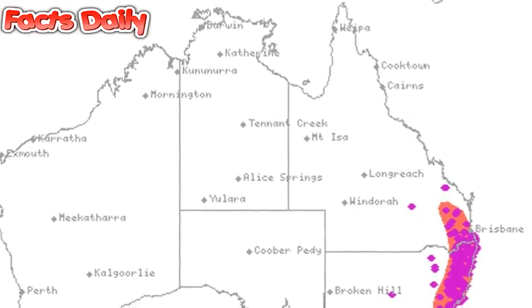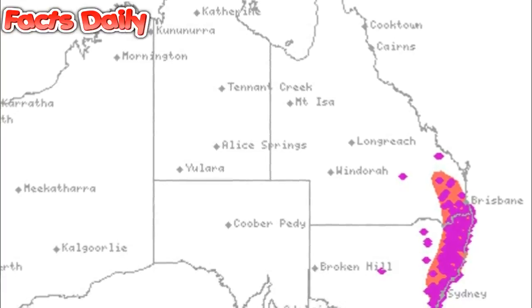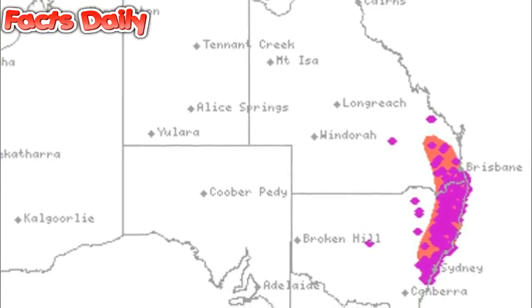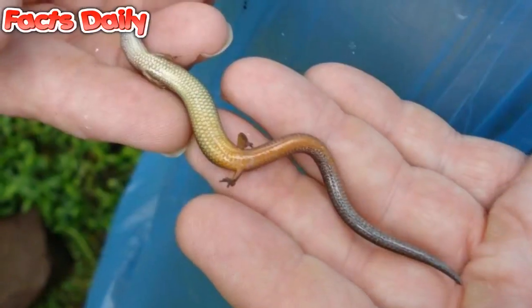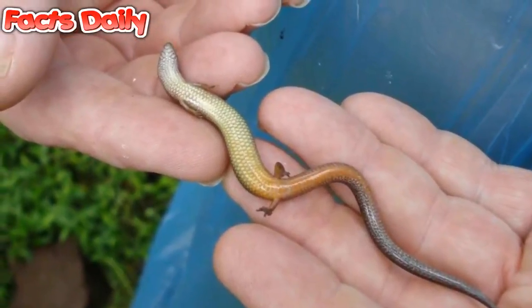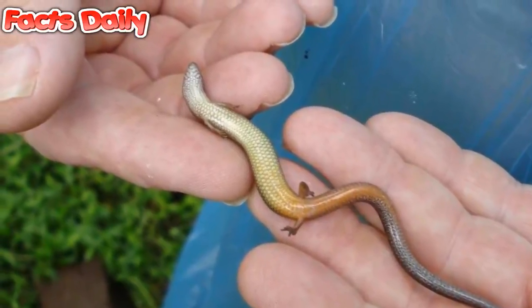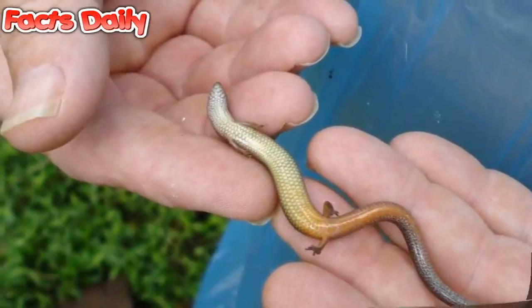Some yellow-bellied skinks in the warm coastal lowlands are continuing to lay eggs the way they always have. That said, researchers have noticed a major change causing quite a stir in the scientific community: while the coastal lowland skinks continue to lay eggs, the same species in the colder mountainous regions are starting to give birth to live young. That means this type of skink is evolving to a new method of reproduction right before our very eyes.